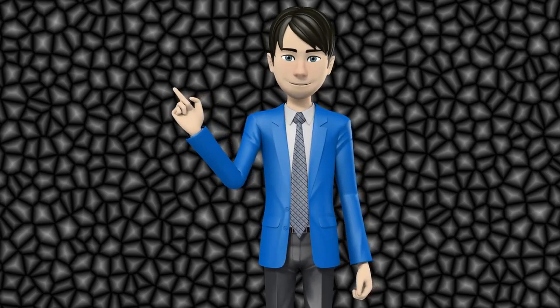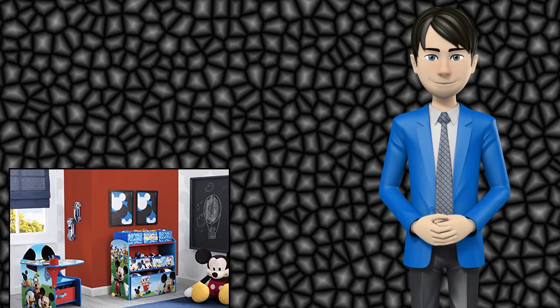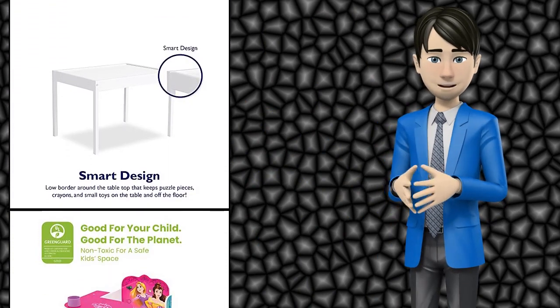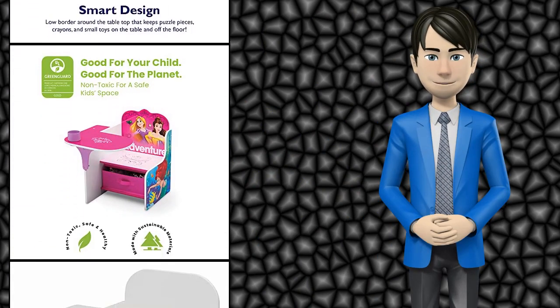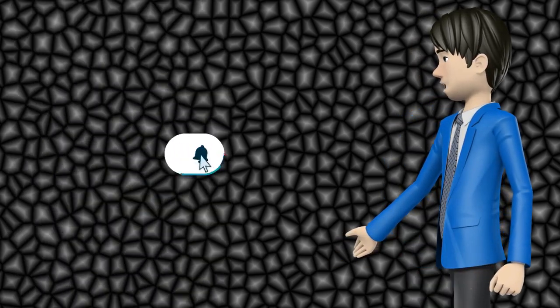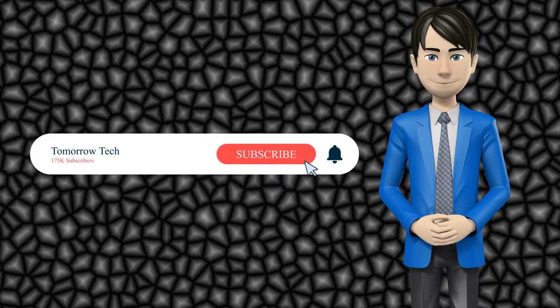Hi guys! In this video I will talk about amazing top 10 kids desk and chair sets. I hope this video will help you to make the right decision. If so, give me a like and subscribe to my channel. Also turn notifications on to receive amazing top 10 products videos.